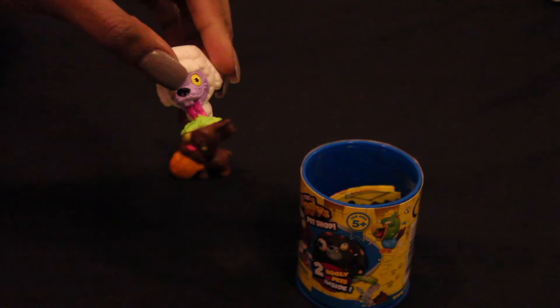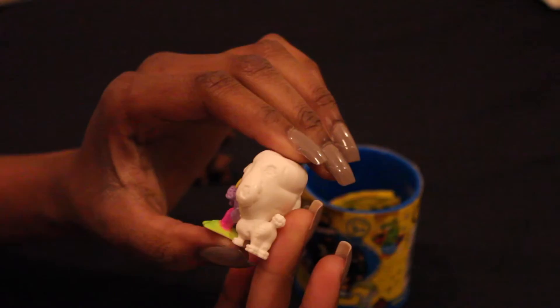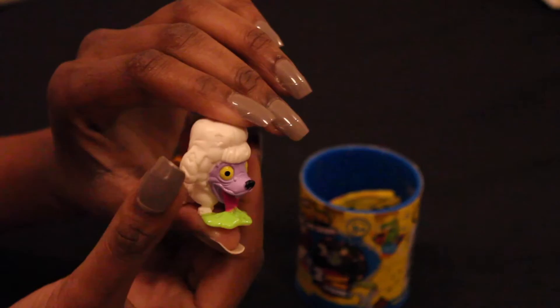Our last ugliest pet is the Poo Poodle. The Poo Poodle is part of the slimiest collection. This one has green vomit that looks like he's licking it up, and he's a white color with a purplish-color face. And that's our last Ugliest Pet Shop.